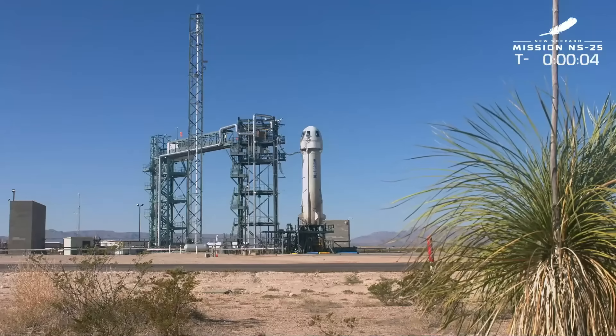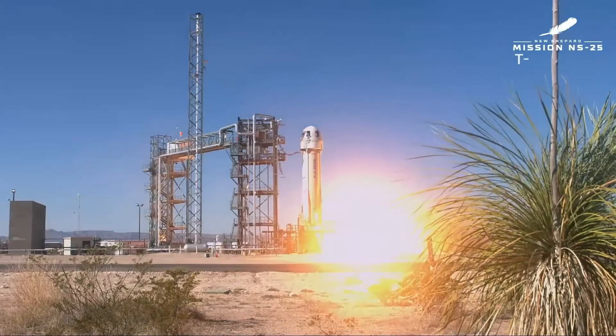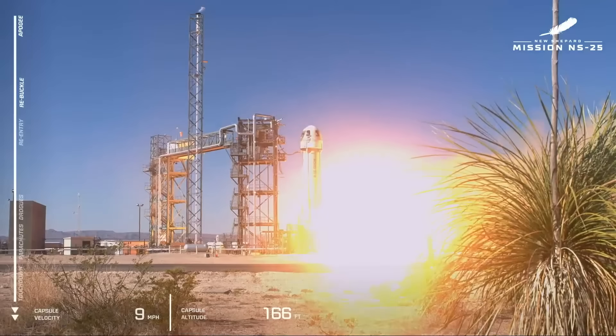7, 6, 5, 4, command agent start, 2, 1, 0, ignition and start, and liftoff.